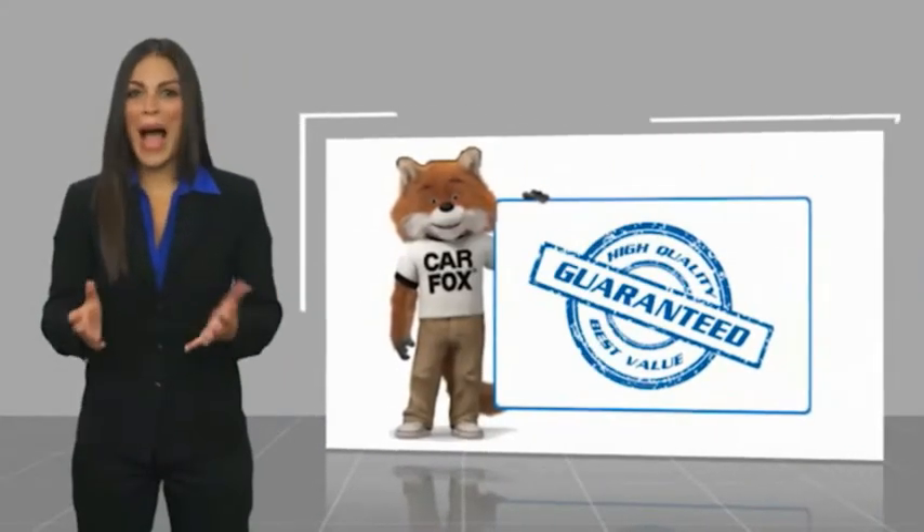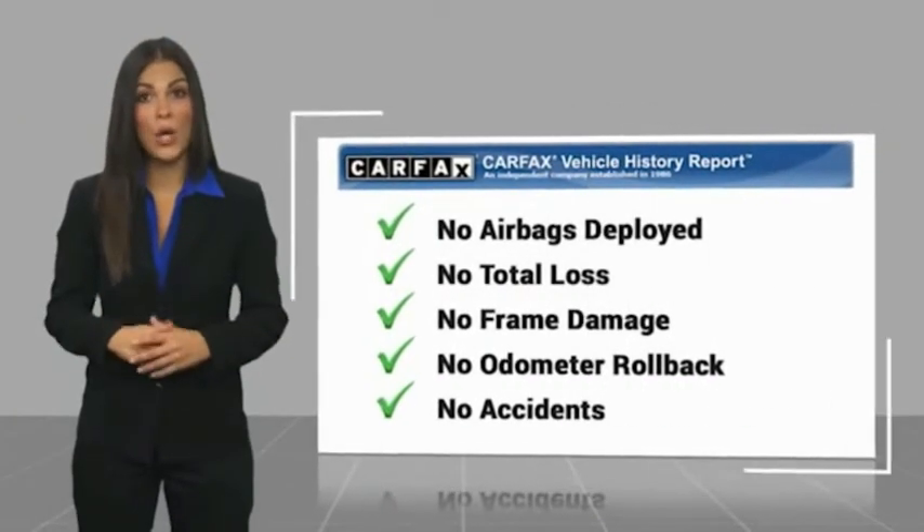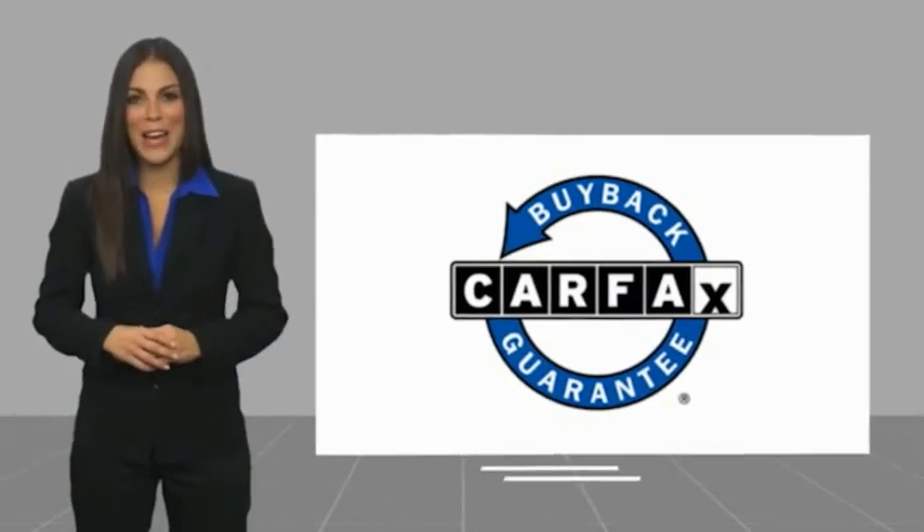Here's another high quality vehicle with a Carfax vehicle history report. Be sure to find a complimentary copy of this report online or contact the dealership. This vehicle qualifies for the Carfax buyback guarantee. Be sure to check that out.